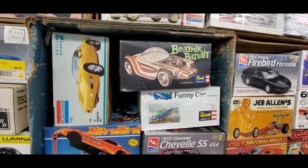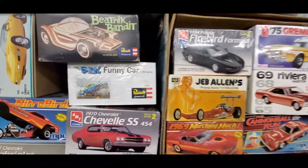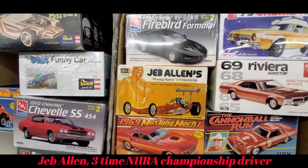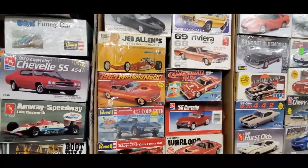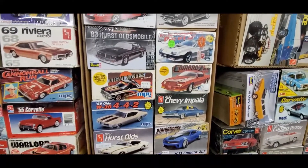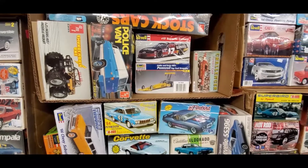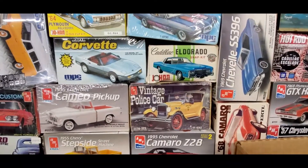Of course Pete Nick Bandit, Miss Steel Funny Car, Jeb Allen's Praying Mantis, TF Dragster, The Gremlin X — this is amazing, all of these kits, so little money. Police van, Challenger, vintage police car.